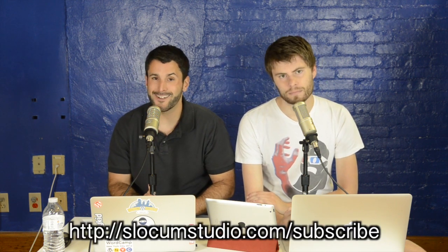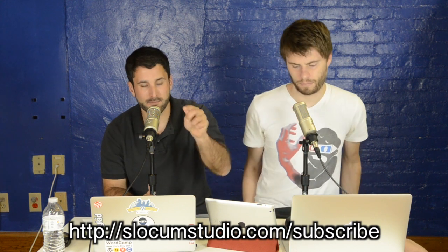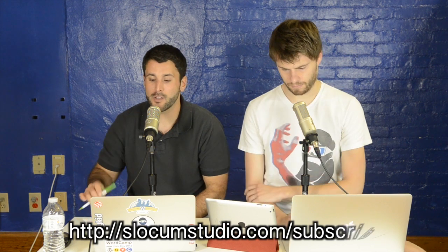SlocumStudio.com slash subscribe to join the mailing list. Go ahead and hit subscribe on YouTube because we want to hit over a thousand fans. If you love what we're doing, let us know in the comments — let us know what you want to see: plugins, themes, whatever you got.